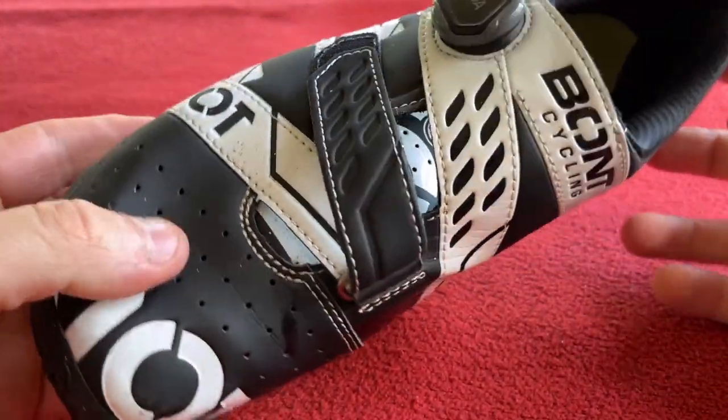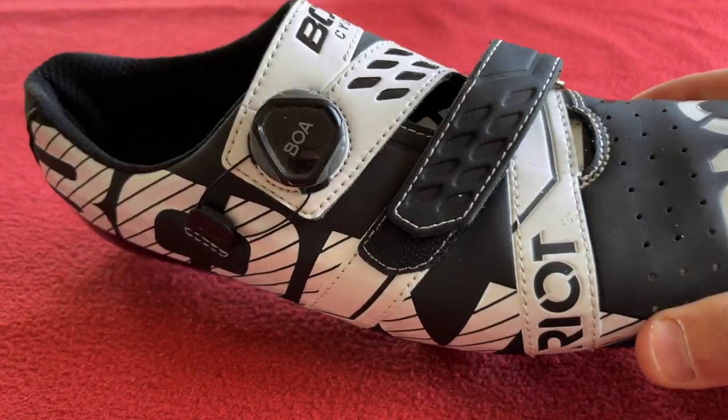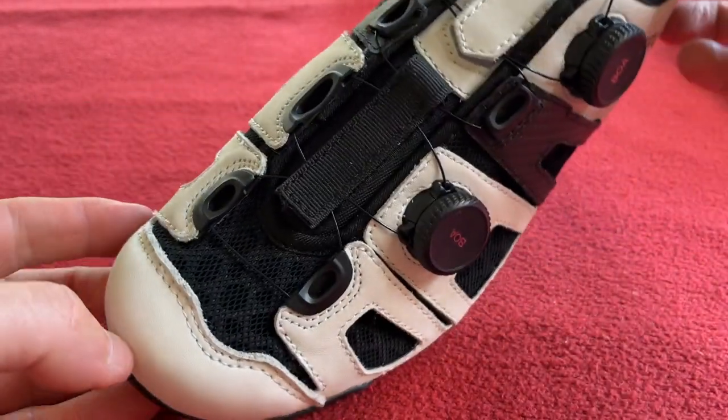Hello everyone, welcome to today's video. Today we're going to be looking at why I'm moving from Bont Wright Road to Lake CX242 Widefit.